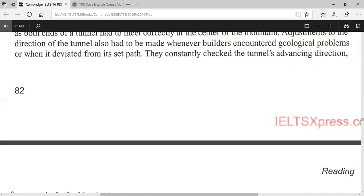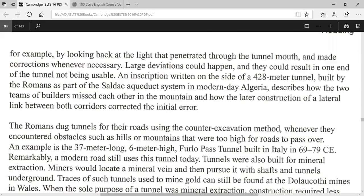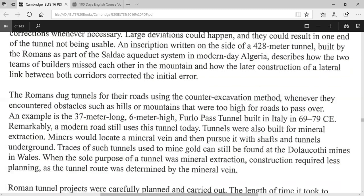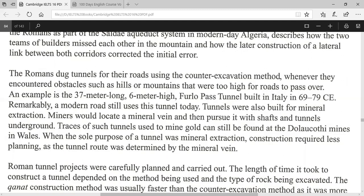They constantly checked the tunnel's advancing direction — for example, by looking back at the light that penetrated through the tunnel mouth — and made corrections whenever necessary. Large deviations could happen and could result in one end of the tunnel not being usable. An inscription written on the side of a 428-metre tunnel built by the Romans as part of the Saldae aqueduct system in modern-day Algeria describes how the two teams of builders missed each other in the mountain, and how the later construction of a lateral link between both corridors corrected the initial error.